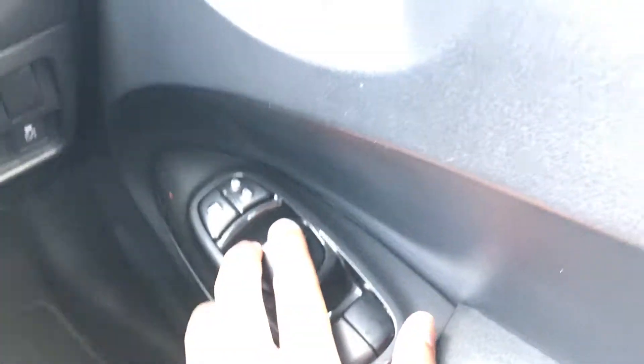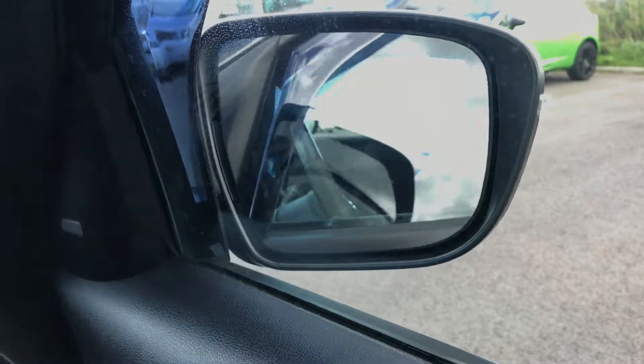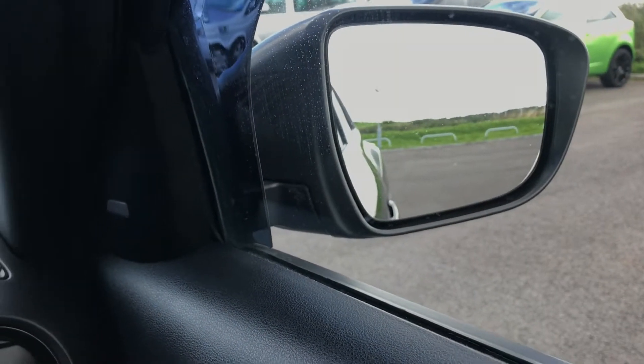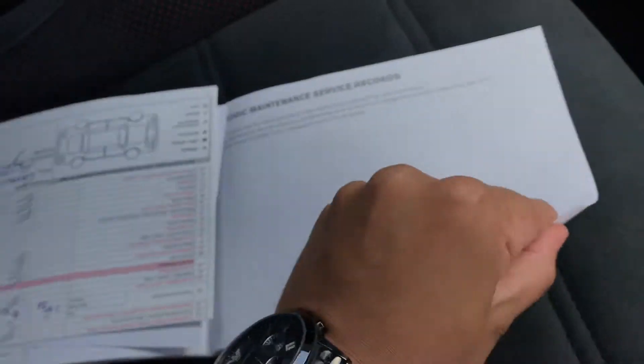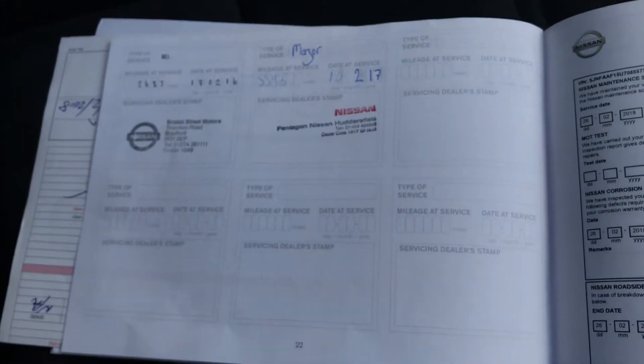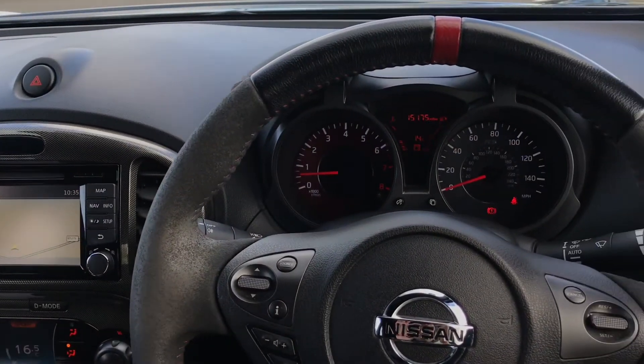Over here you have fully electronic one-touch windows, and down here are the electric folding mirrors. To finish off, the service history shows this car has had two services — the last at 5,596 miles. If you have any more questions about the car, feel free to ask. I've been Matt — thanks for watching.